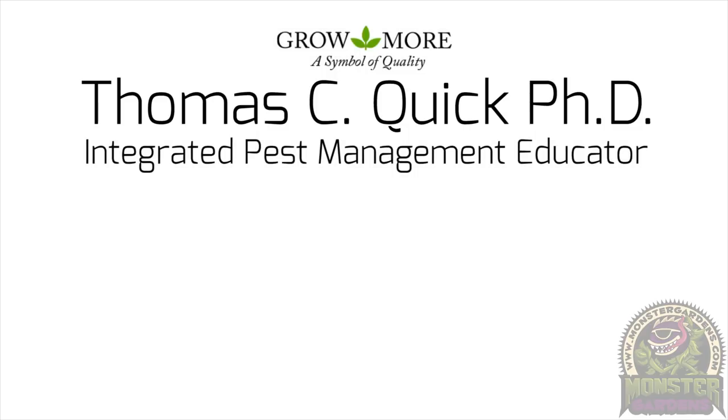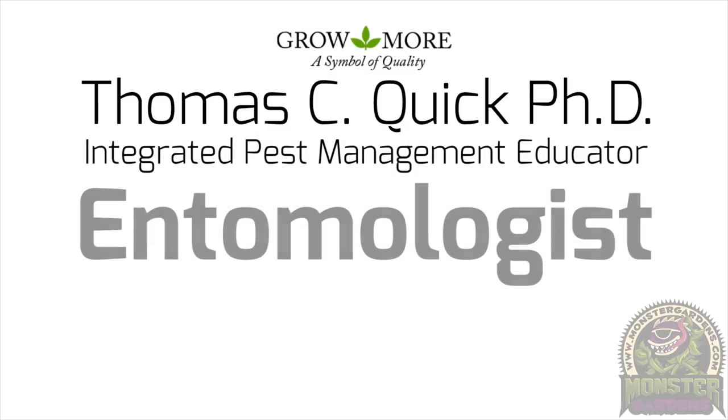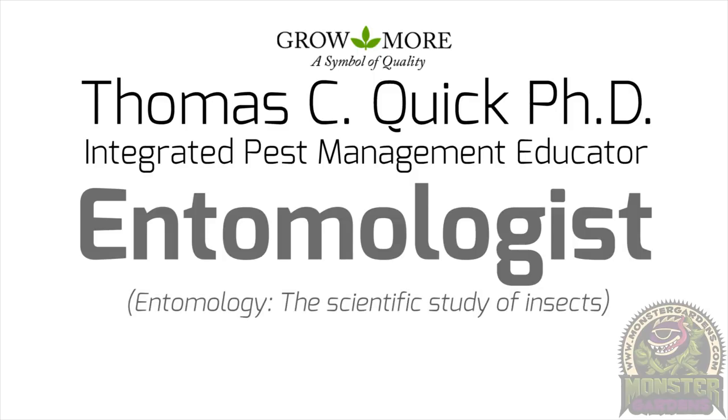Here we have Dr. Tom, who's from Growmore, which is an awesome chemical provider to Monster Gardens. He is also an entomologist and has an extensive history in not just the chemical aspect of mitigating pests, but also from the entomology standpoint.